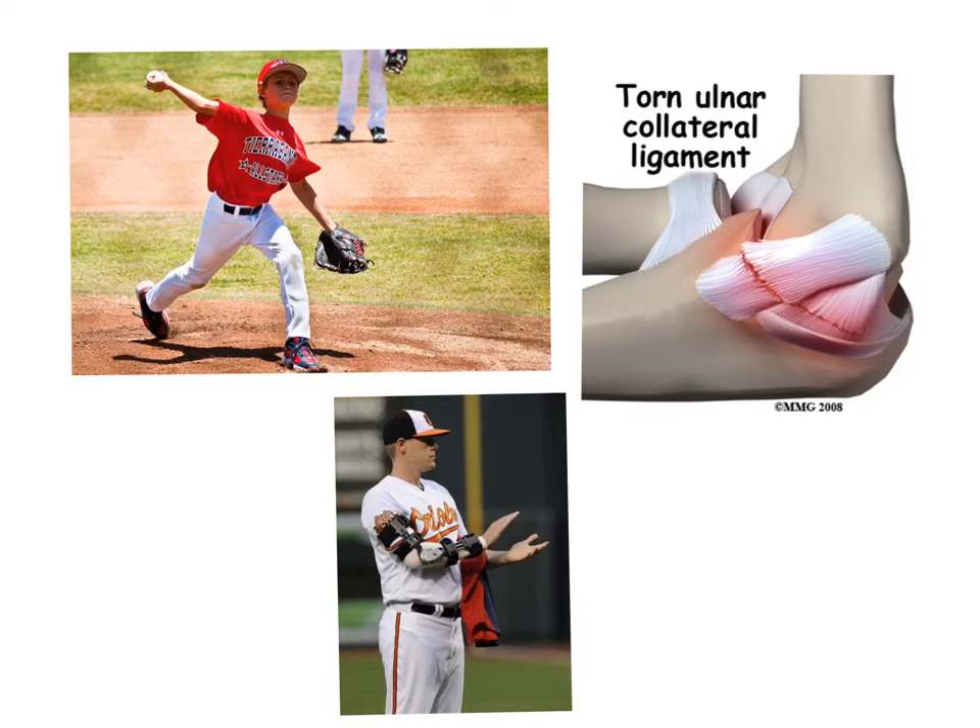Luckily, there are ways to prevent these arm injuries. By watching the next videos, you can learn about general background information behind arm injuries, how to know how much to throw in order to prevent arm injuries, and some strengthening and stretching exercises you can do to prevent arm injuries.